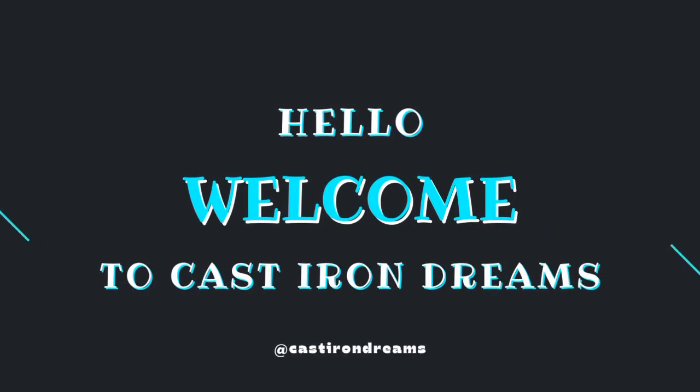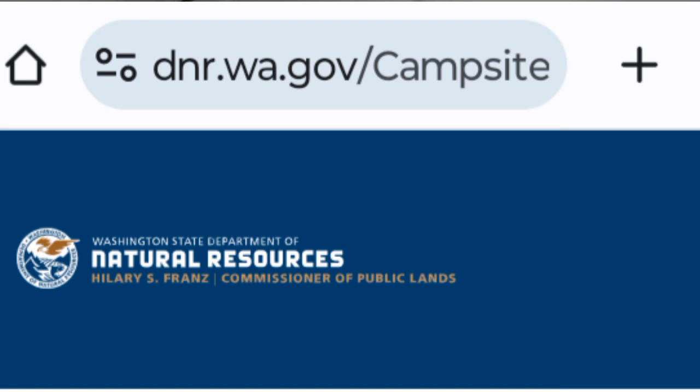So with that being said, we'll go ahead and jump into it and talk a little bit about where some of these locations are and the website that you can find them on. That website is dnr.wa.gov — the DNR Washington website — and that's where you can find all the campgrounds listed.